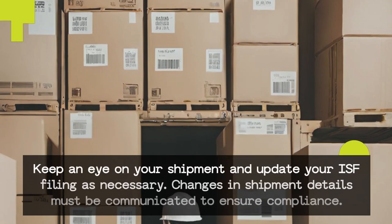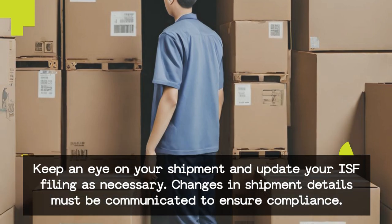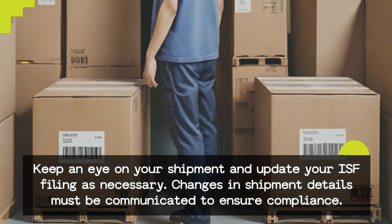Keep an eye on your shipment and update your ISF filing as necessary. Changes in shipment details must be communicated to ensure compliance.